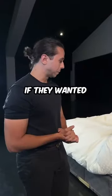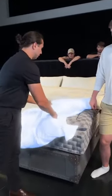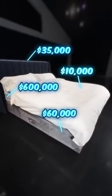And how much, if they wanted to get it, would this bed cost them? This duvet, these linens — these three components would be approximately $700,000. Wow. Yeah.